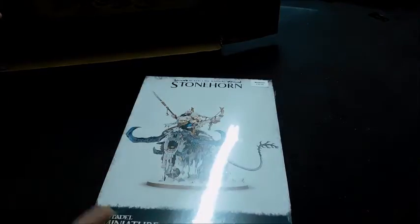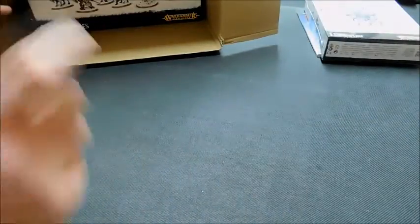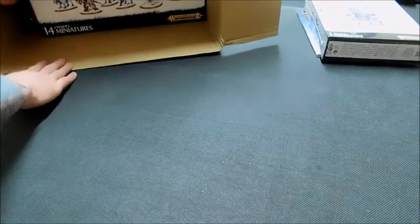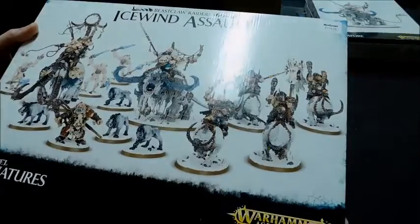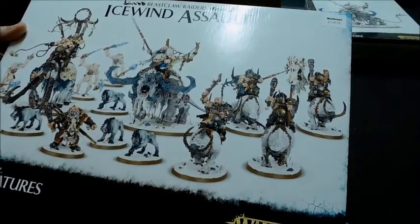I've picked up a Stonehorn, which I think can also be built as a Thundertusk. There are three different things you can put on top — one is a Frost Lord and then you've got ones that are a battle line. The biggest value for money item is the Ice Wind Assault box. It's normally about £135 but it's even further discounted from Martin.